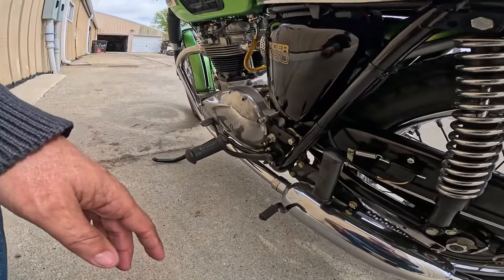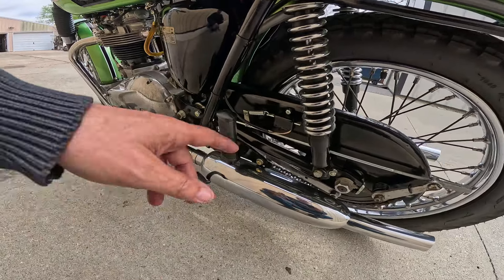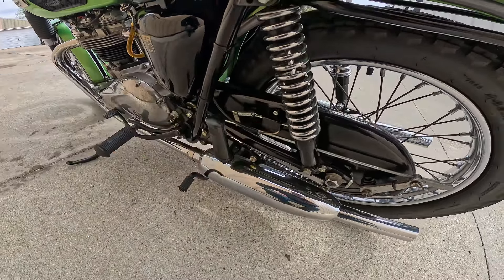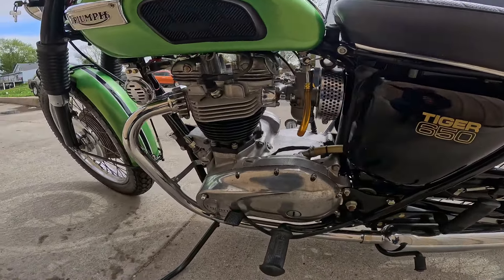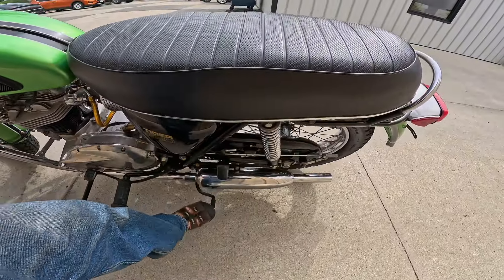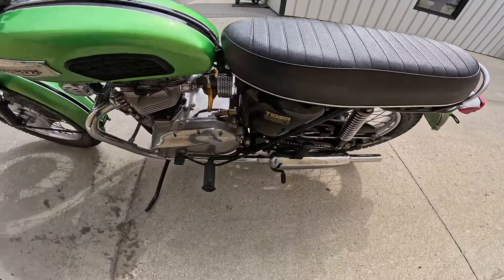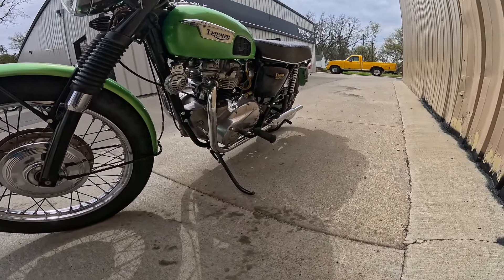I always get a kick out of these adjusters. When I was a little kid that was one of the first things I learned how to adjust on a motorcycle — the rear brake and front brake. Look at that — that's the electronics of the day, 1970 electronics. Just a beautiful thing. I like it. What's this? The center stand — it has a center stand. Awesome. What a machine.